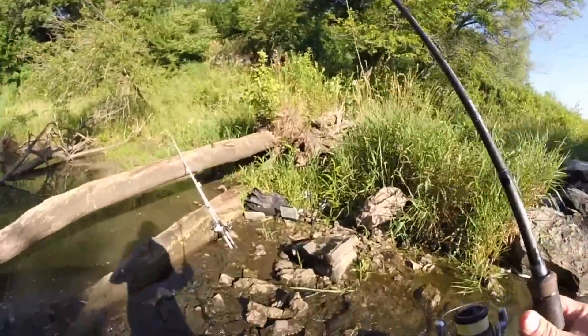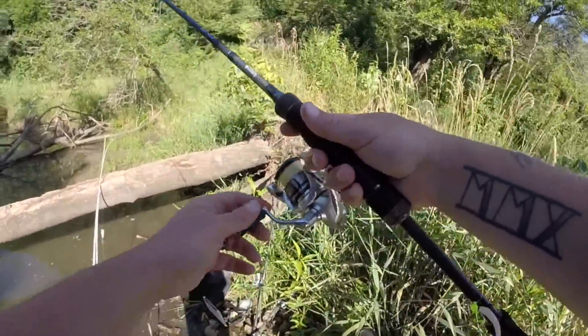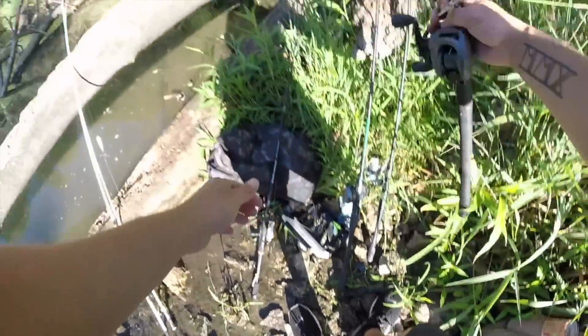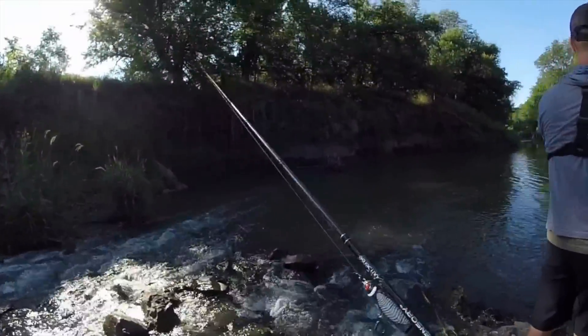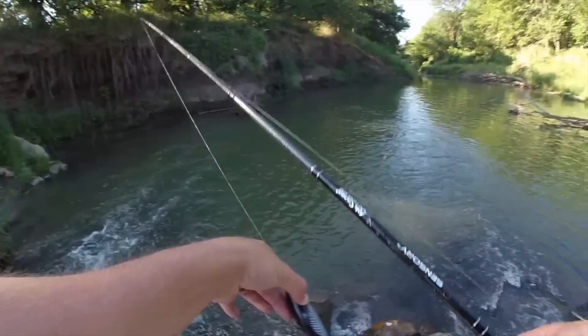I'm gonna try a plopper, I'm gonna try a bass jig just because that's what I have tied on, and then go from there — walleye swim bait, something, maybe back to crappies eventually. But for now it's still shaded, we'll throw the old plopper. Probably ain't gonna work but we're gonna give it a shot.